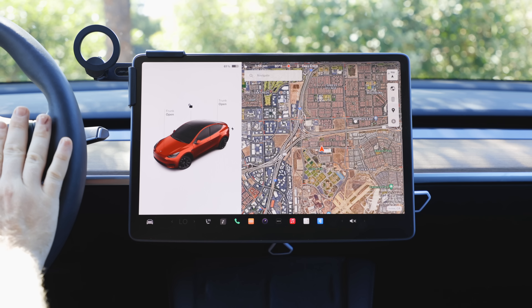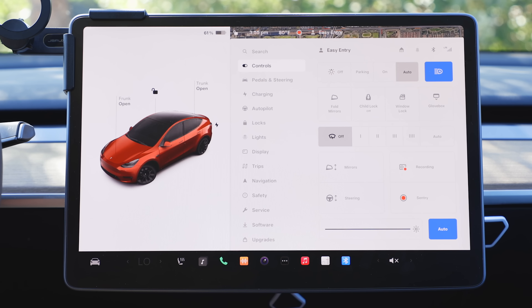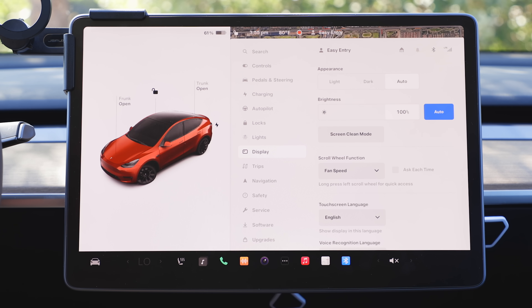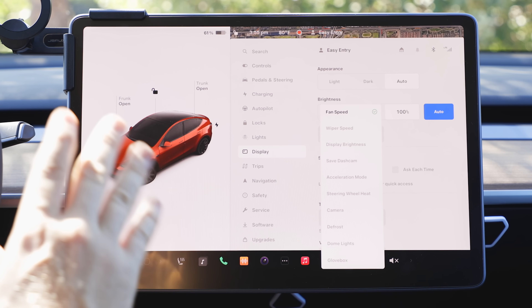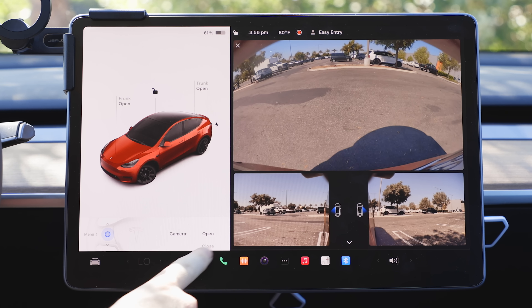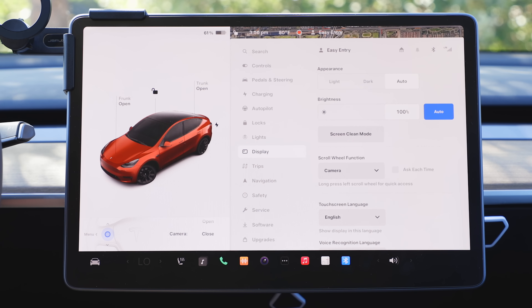The ability to customize the scroll wheel buttons on your steering wheel to do a variety of different things is a really great feature hidden in a horrible place — for whatever reason it's under the Display submenu. Here I can set the scroll wheel function. If I long press on the left scroll wheel, it's going to do a quick action — I can set fan speed, wiper speed, view a camera, and more. For example, if I want to see the camera and long press the left scroll wheel, I'm automatically now going to see my cameras. I can also open and close it just by scrolling on the steering wheel.